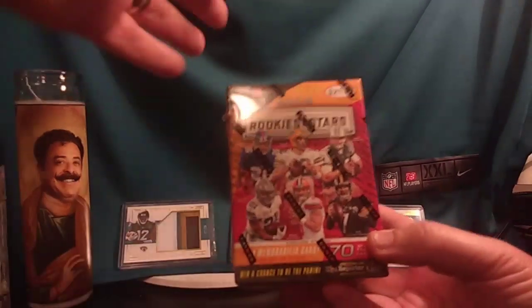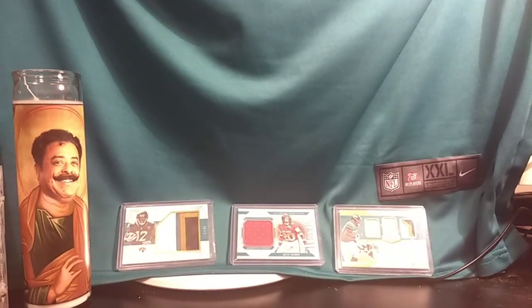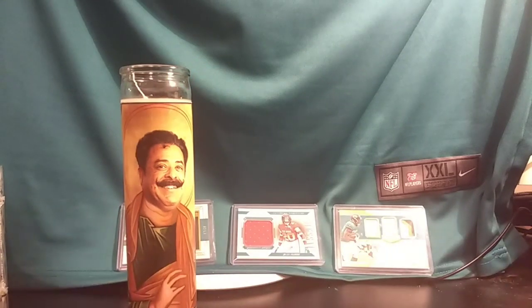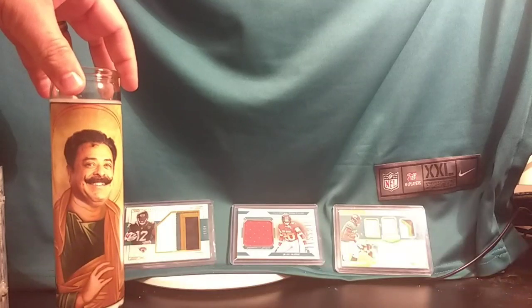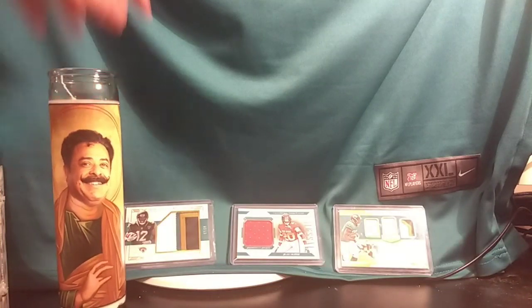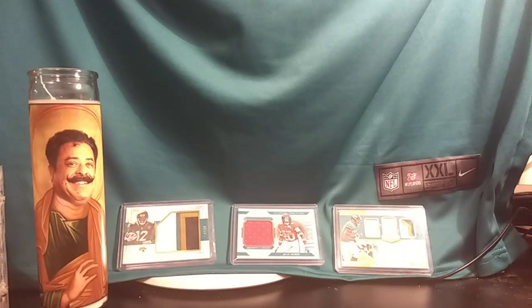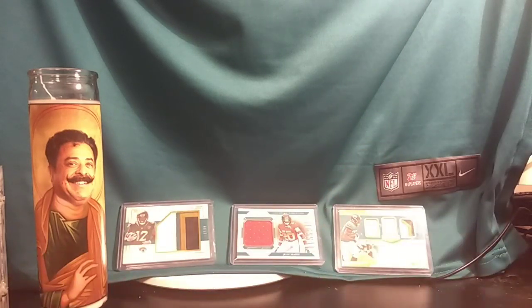Before we get started, a few things. I'm a big Jaguars fan, so I have my Shad Khan candle — it's like a Catholic-style candle and he looks like a saint but he's actually the owner of the Jacksonville Jaguars. Back here I have my Nick Foles jersey and three of my favorite players: Jalen Ramsey, DD Westbrook, and Leonard Fournette.